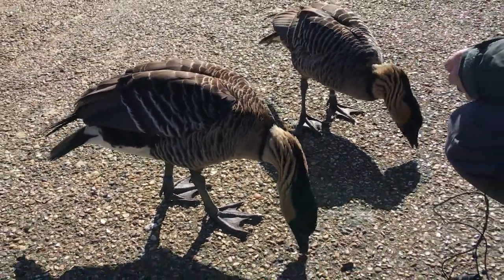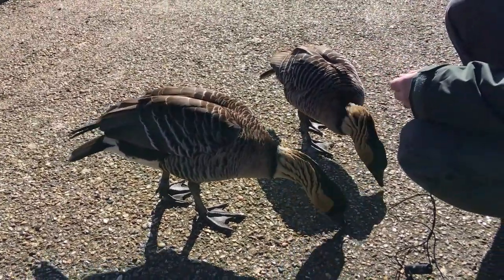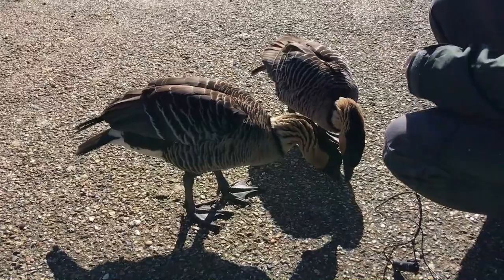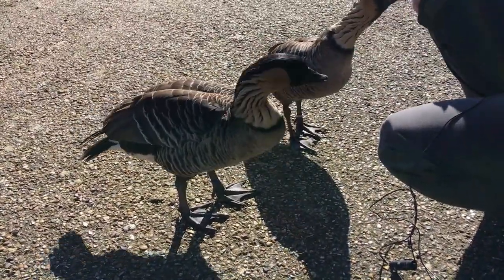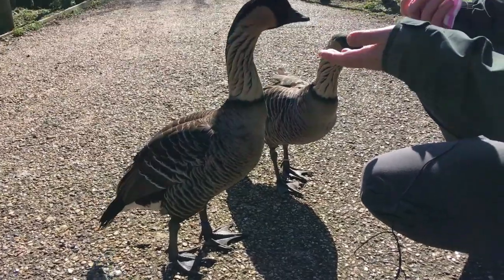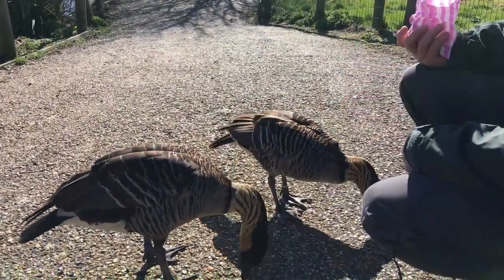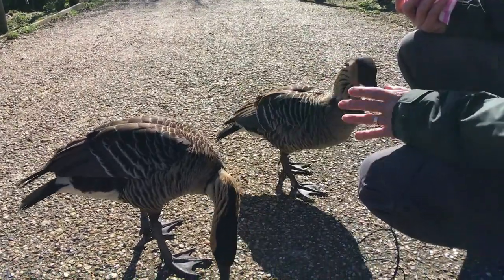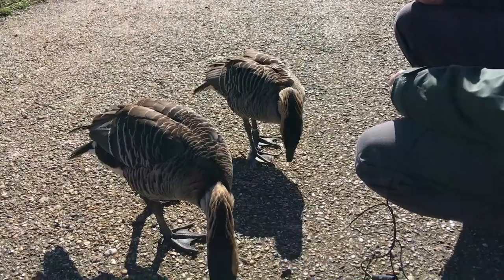They're thought to have been ancestors of the Canadian geese, and they don't migrate — they stay within Hawaii. They move about within Hawaii but don't really go anywhere from there. They also don't particularly rely on water; they can actually breed quite happily on land, whereas other geese like to breed on the actual water.